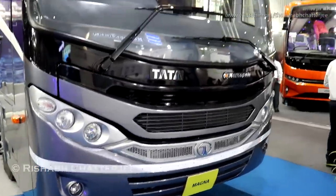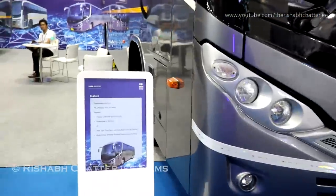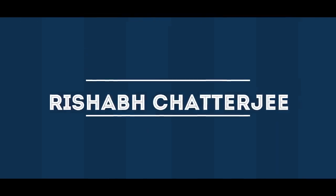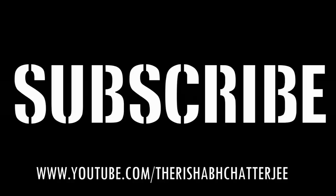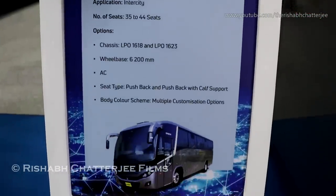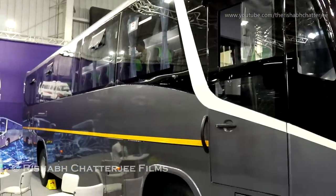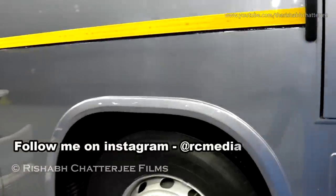This is the Tata Magna, the top-of-the-line model from Tata. Subscribe to the channel and press the bell icon to get regular updates. You can see the specifications here — 35 to 44 seats. This is how the exterior looks, and it comes with JK tires.